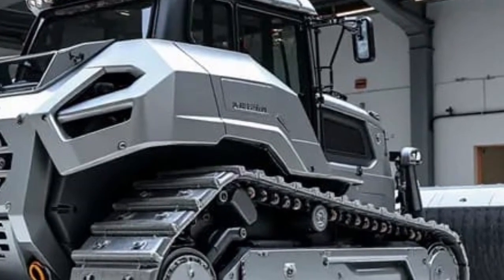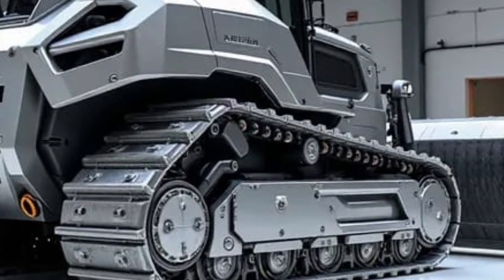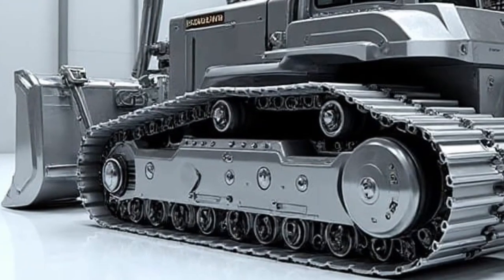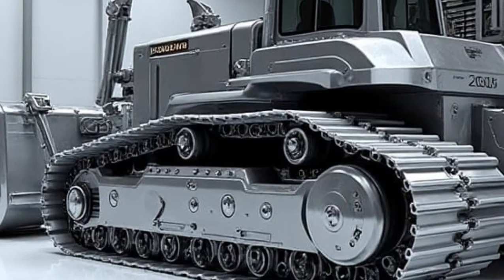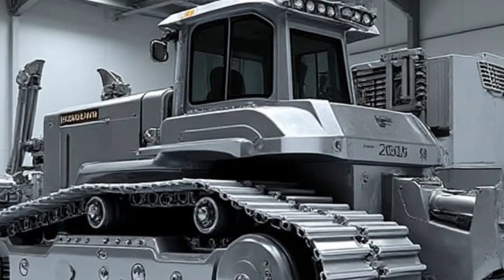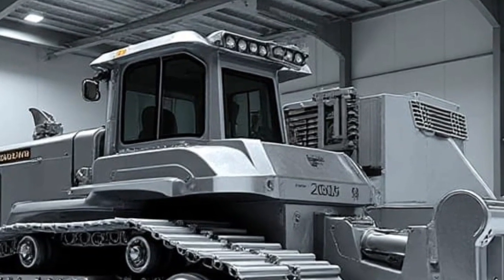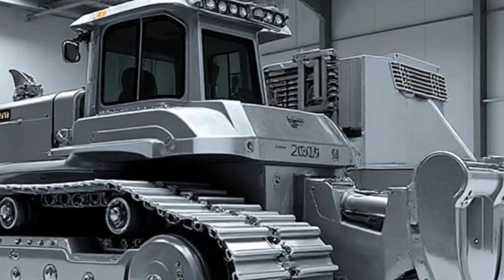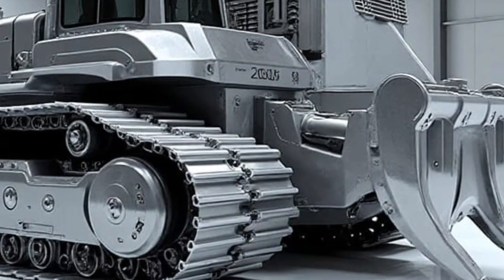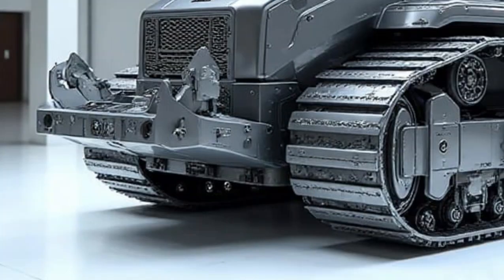Environmental impact was a major part of this machine's development. By going fully electric, Caterpillar aims to drastically cut carbon emissions in agriculture. No diesel fumes mean cleaner orchards and healthier crops. Noise pollution is reduced to a soft hum, which benefits both workers and wildlife. Even the hydraulic systems have been redesigned with low-leak, eco-friendly fluids to minimize long-term environmental impact. This is sustainability built through engineering excellence.